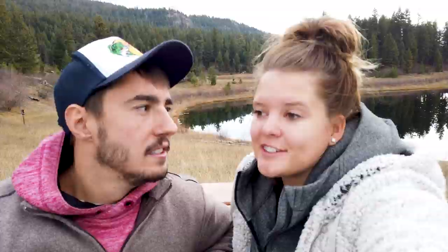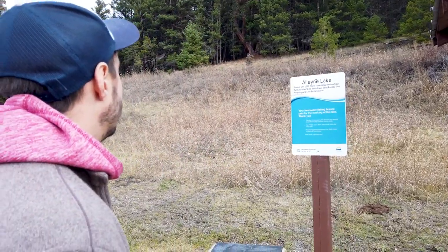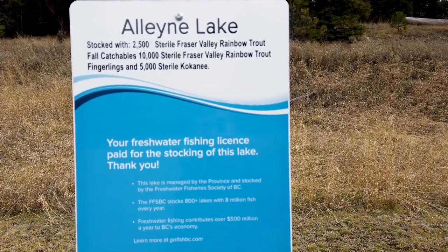We're out for a walk and we saw a sign on the welcome board saying they stocked the lake with kokanee — 5,000 apparently. I didn't know they did that; I thought they would only stock rainbow trout, but they did both rainbow trout and kokanee here. That's so cool. You can just see them out the window swimming around — the water is crystal clear.